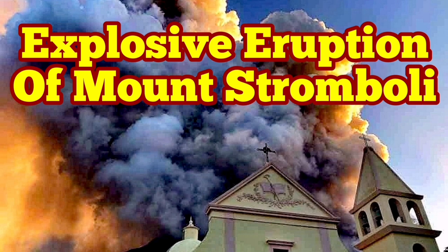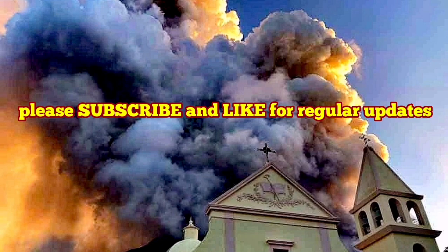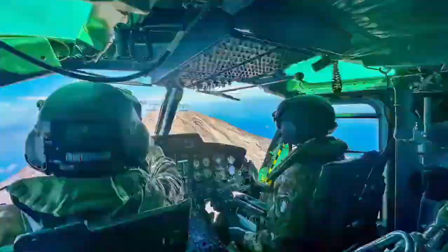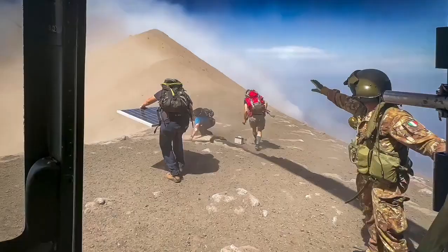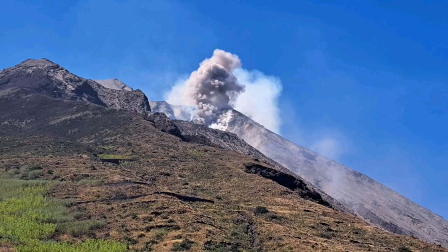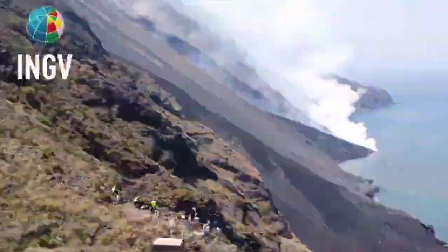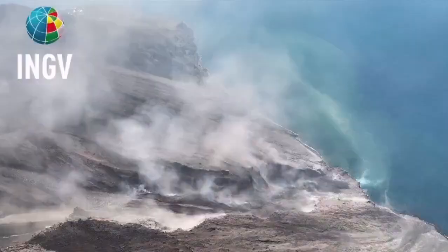Civil Protection and the Italian Army were using a helicopter to check the instruments on the summit and the flanks of Mount Stromboli, the island in the Mediterranean Sea in southern Italy. They witnessed this event — an explosion, a pyroclastic explosion, which created the flow, an avalanche of pyroclastic material.